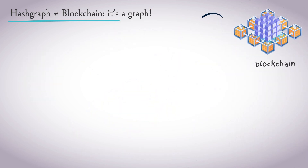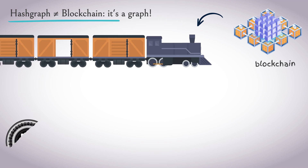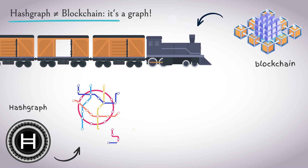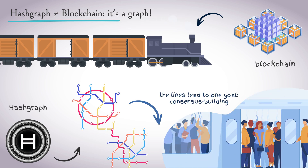Imagine that blockchain is a train where each carriage is added one by one. Hashgraph, on the other hand, works like a subway network — the lines cross, but they all lead to the same goal: consensus.